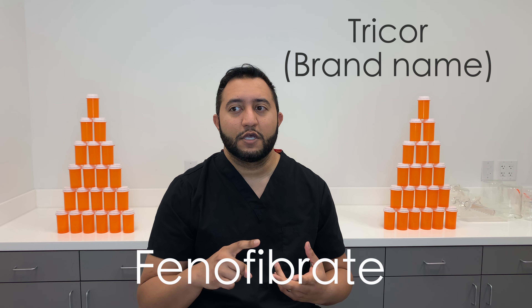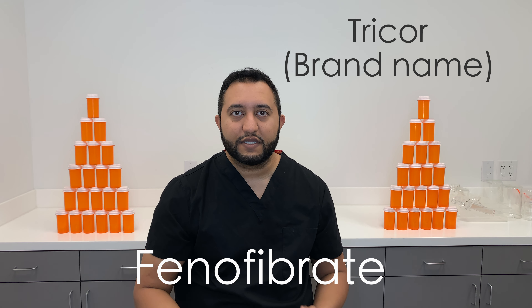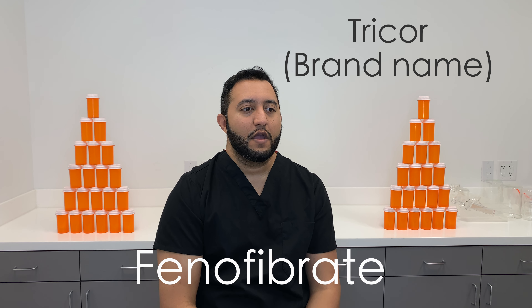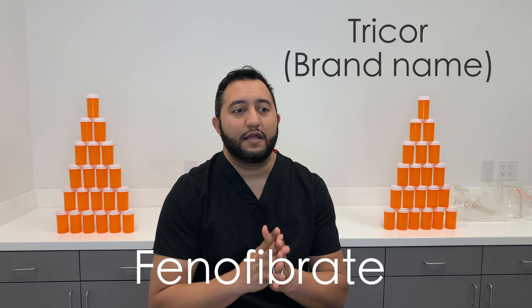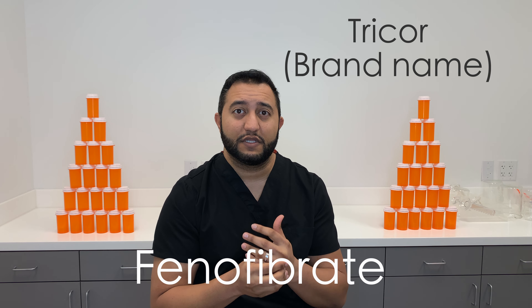Triglycerides are really fatty molecules. So if you're eating a lot of fried foods, chips, anything that's highly processed with oil, you're going to see an increase in your triglycerides. You can take phenofibrate with or without food — it does not matter. It generally peaks in about two to eight hours, and you can take it in the morning or night.